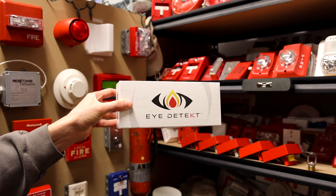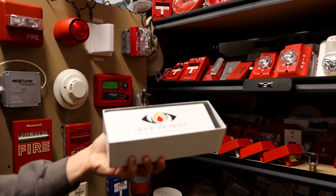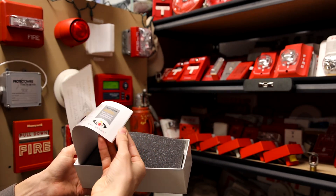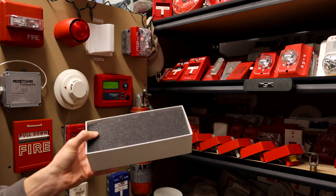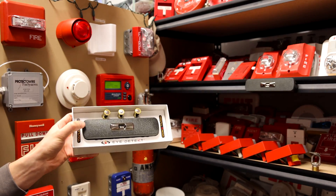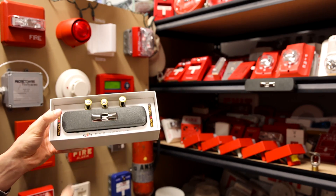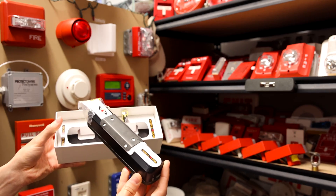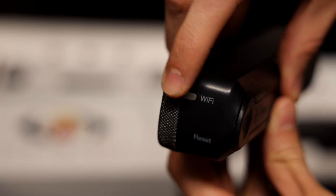Here's the package that the flame detector came in — let's unbox it and see what's inside. Taking off the front, right off the bat we get an instruction manual. This manual is very detailed; I did read through it and it should answer every single question that you have. Proceeding into the package, we have some foam padding and the flame detector. It does come with its first round of three AA batteries.